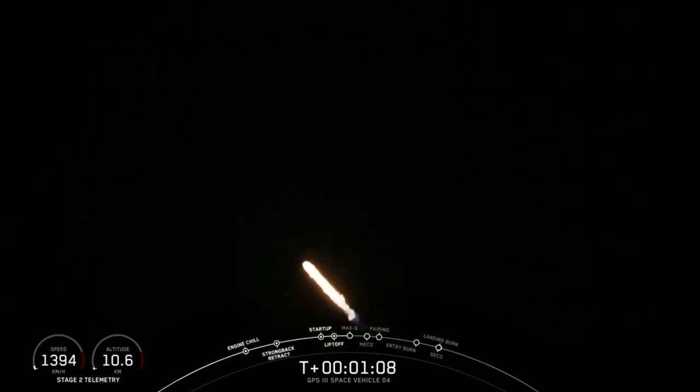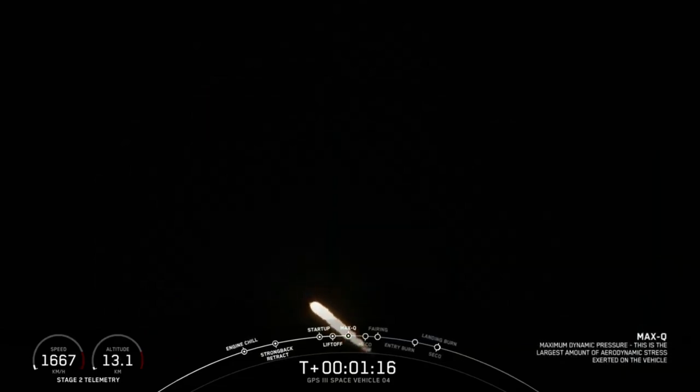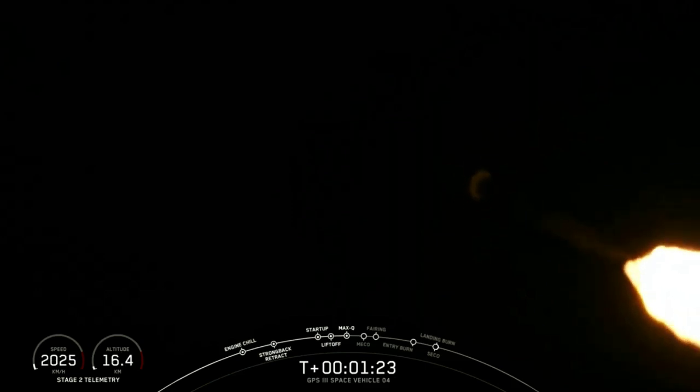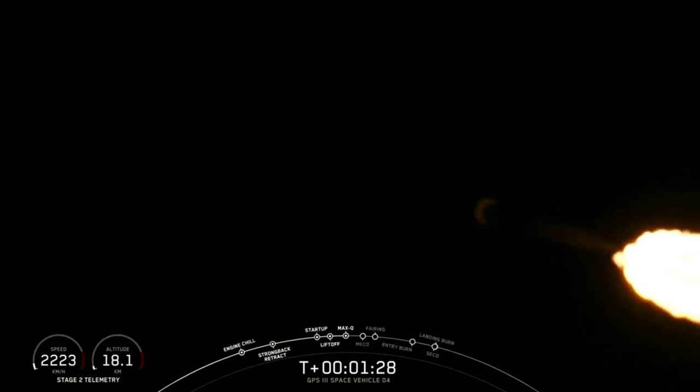Waiting now for Max-Q callout. The vehicle is experiencing maximum aerodynamic pressure. Guidance engineer reports we're passing through the period of maximum aerodynamic pressure called Max-Q. From here on, as the speed picks up, the atmospheric density decreases and the loads are reduced on the Falcon 9 vehicle.